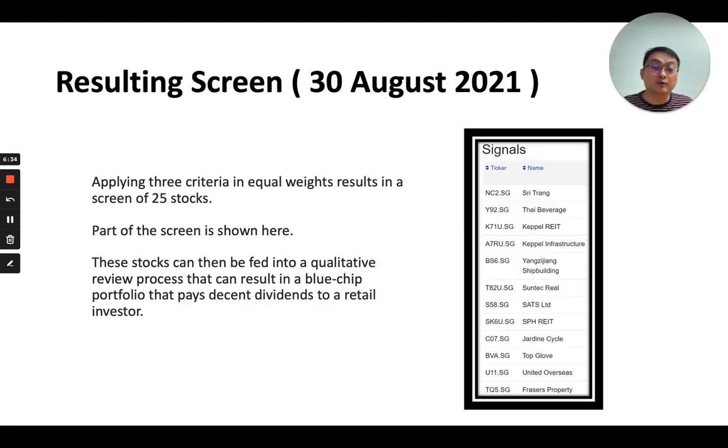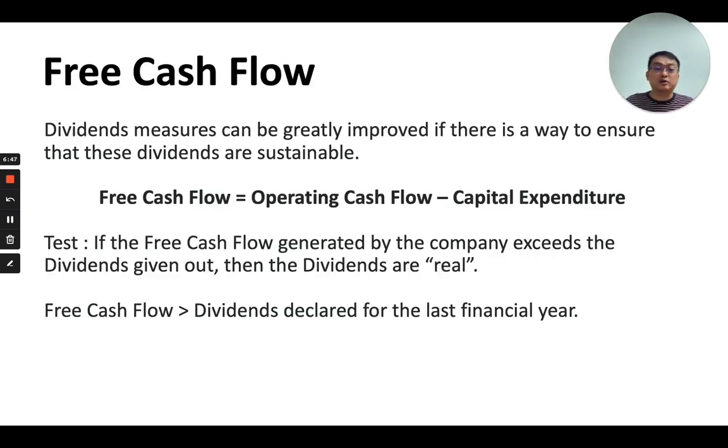Here is the resulting screen — you'll find that these counters are very large and uncontroversial, which is what dividends investors and conservative investors really like. To perform a final test to ensure that high-dividend stocks can sustain dividends going forward, we use the free cash flow test. Free cash flow is derived from the cash flow statement: take the operating cash flow and minus off the capital expenditure for a particular quarter or year. You accept the stock if the free cash flow exceeds the dividends paid out for that financial year.